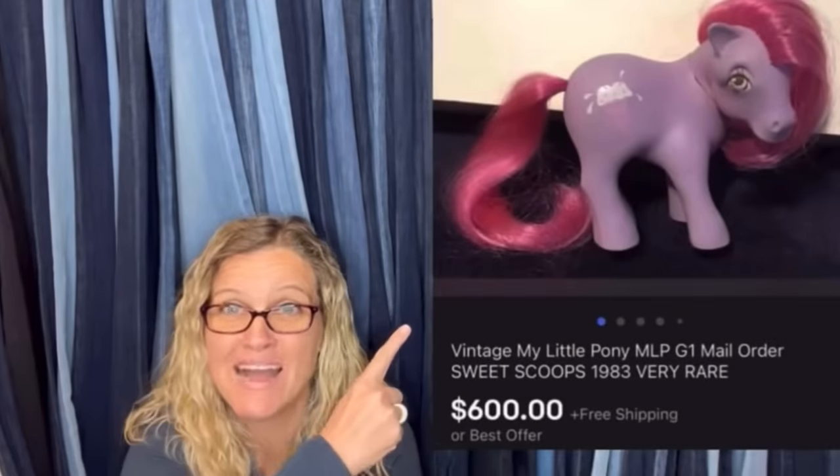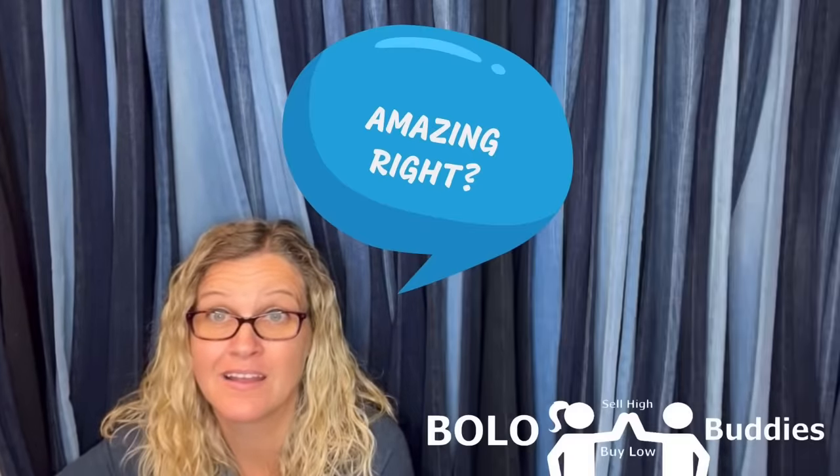$600 for a My Little Pony — amazing, right? All right, let's get started. These are members of my YouTube channel and I share their bolos. I'm going to tell you where they got it, what they paid for it, and what it sold for. A bolo is an item to be on the lookout for — an item you can hopefully buy low and sell high. There are some good ones in this video, so stay tuned.